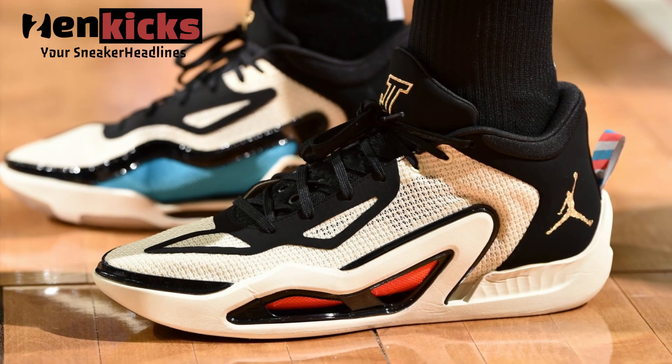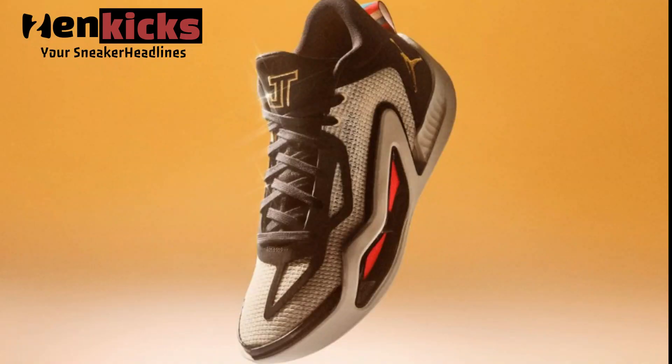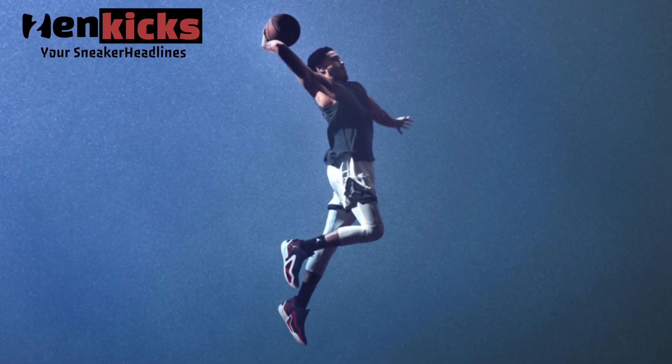Look for the Jordan Tatum 1 Barbershop to release on May 12th at select Nike basketball retailers and Nike.com. The retail price tag is set at $120.